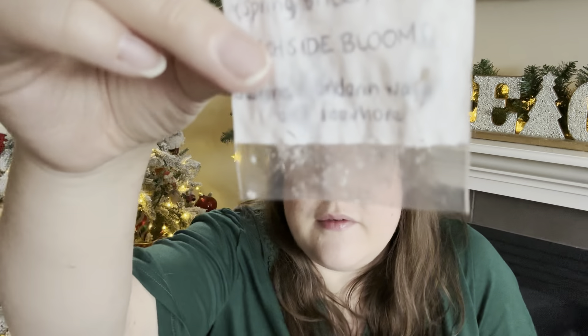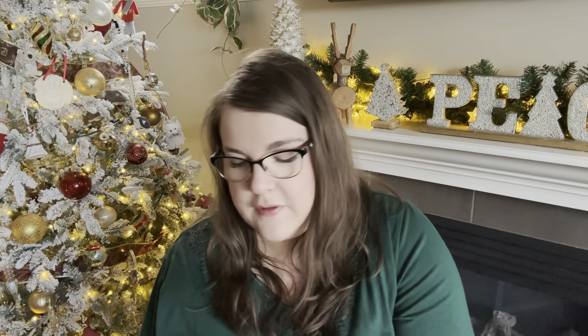Next up we did Beachside Blooms — another spring brick in region three. Beachside Blooms is jasmine, mandarin waves, and seashore. This was in the bedroom and was definitely a floral, but a fresher floral — kind of a fresh floral is what I would describe this as. I didn't get a whole lot of the mandarin, but the jasmine was nice and mixed with the seashore it was kind of an aquatic jasmine type scent. I think if you like summer florals that's a nice one. About a 36-hour performer and about a medium strength.